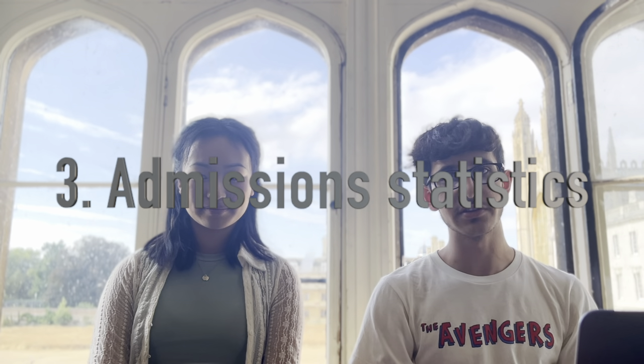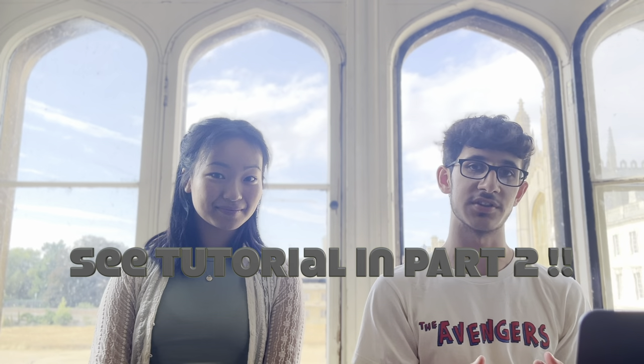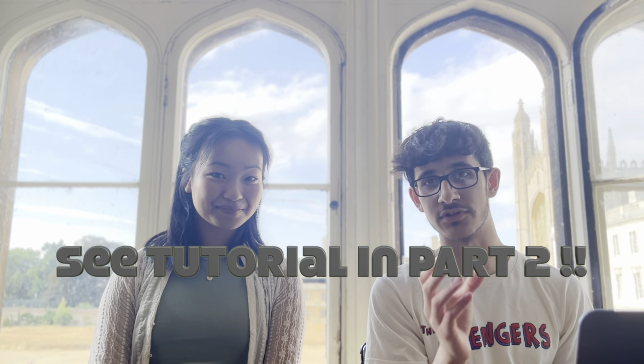Another thing to consider is admission statistics. We've recorded a tutorial in this video on how to check the statistics specific to your college and subject — it's really something to take into account and not skip, because it's widely available. Part of the reason I chose my college is because admission statistics were slightly more in my favour compared to more competitive colleges like Trinity, as I knew I wanted to study in Cambridge and the college wasn't the most major factor for me.